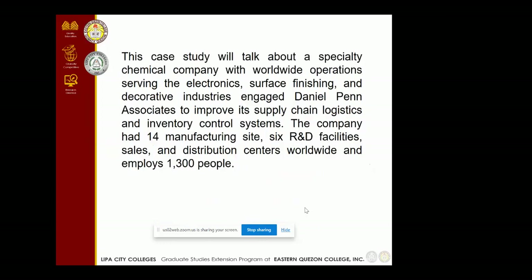This case study talks about a specialty chemical company with worldwide operations serving the electronics, surface finishing, and decorative industries. The case study discusses DPA or Daniel Penn Associates, where this company has four manufacturing sites, six R&D facilities, sales and distribution centers, and 1,300 employees.